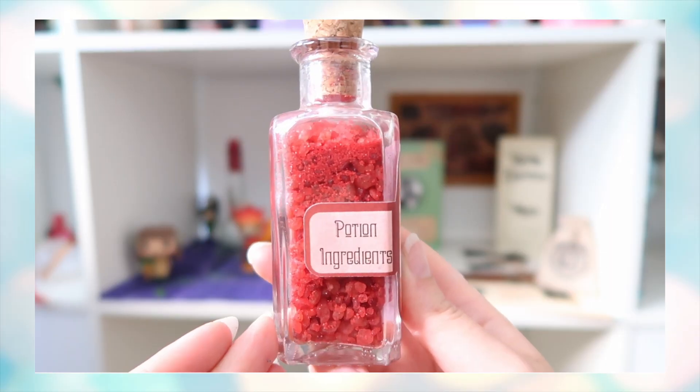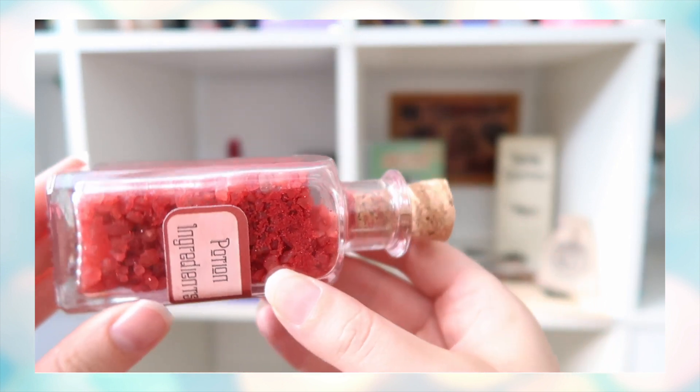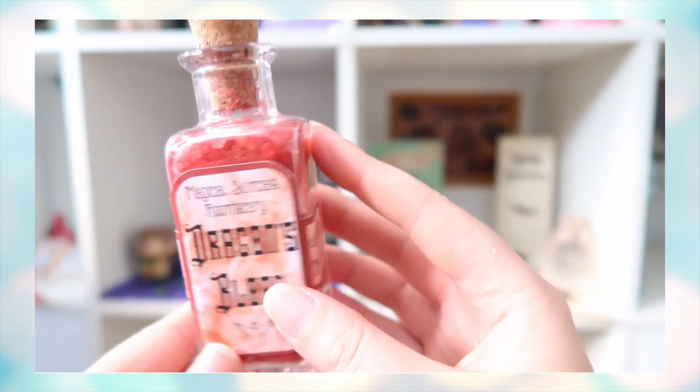Next up is a bottle wrapped in paper. It is a Magical Suitcase Apothecary 'Dragon's Blood' — potion ingredients! It's actually wizardry bath salt designed to look like dragon's blood. It has a very strong strawberry smell — not sure I'm the biggest fan — but I love these practical items. You can use it and it looks great in your bathroom, making it feel a bit more magical.